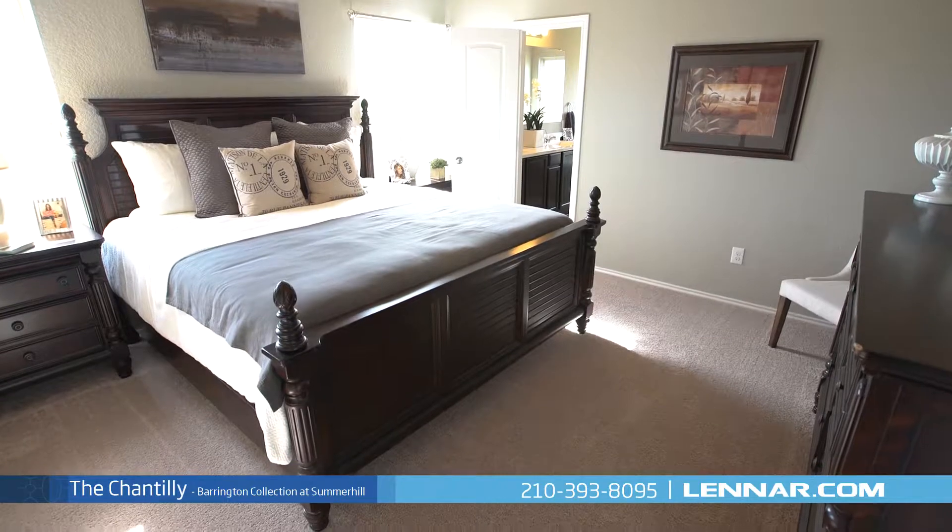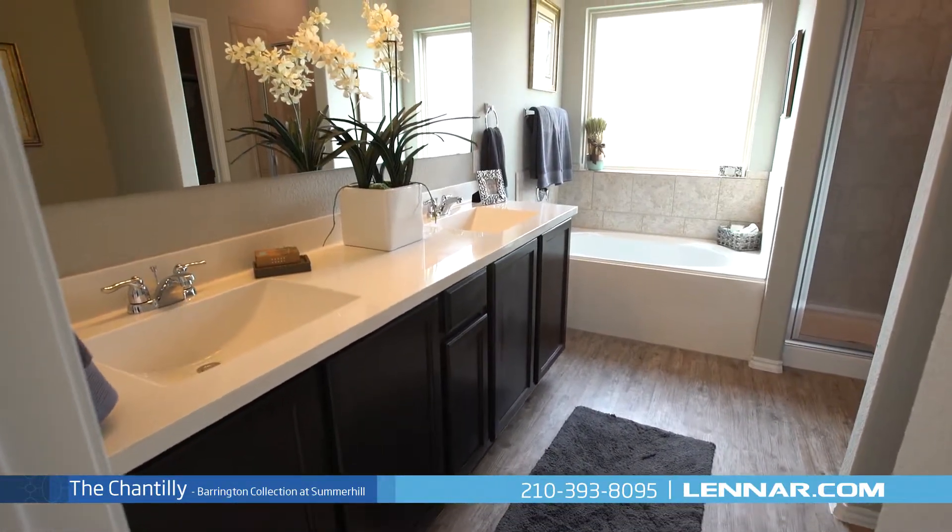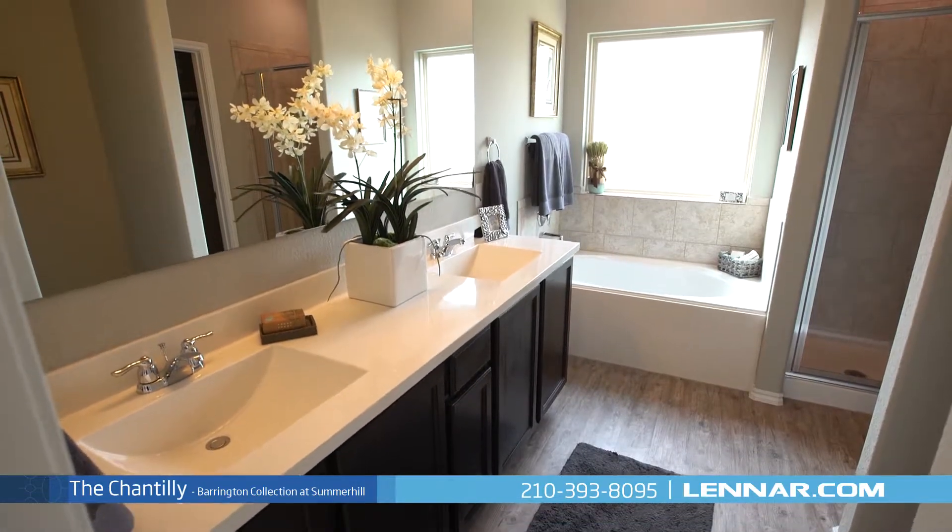The master suite of the Chantilly includes a private bathroom retreat with a step-in shower and soaking garden tub, dual vanities, and a huge walk-in closet.